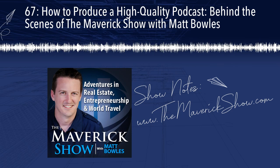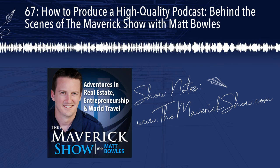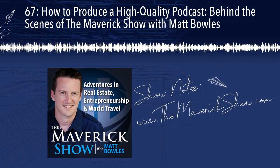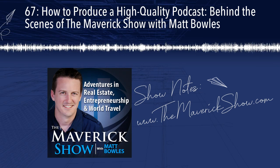Be sure to visit the show notes page at themaverickshow.com for direct links to all the books, people, and resources mentioned in this episode. You'll find all that and much more at themaverickshow.com.